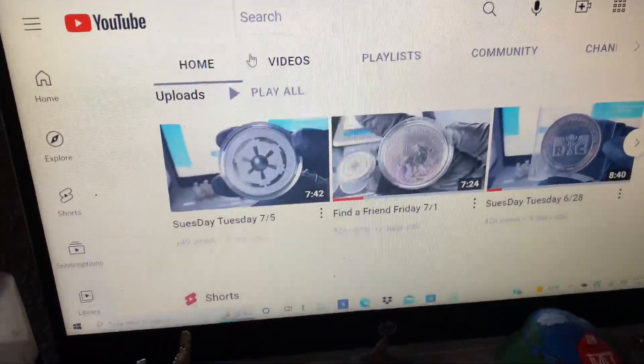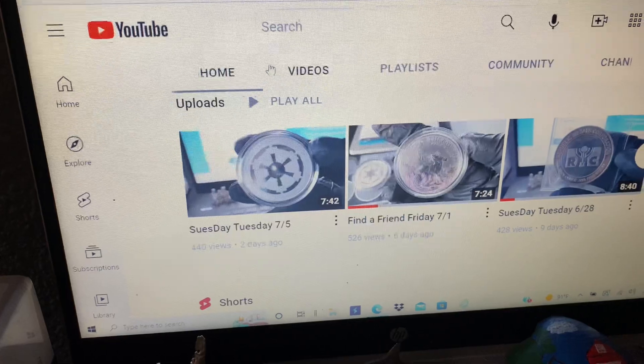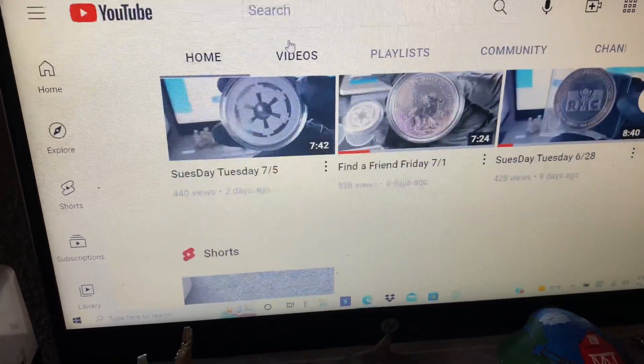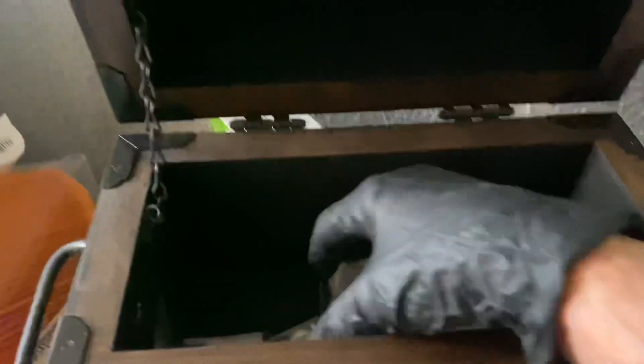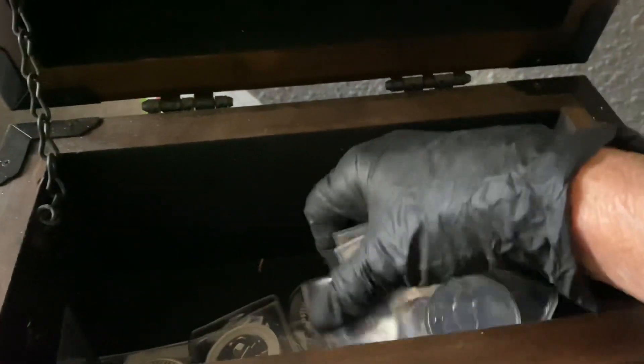Well hello everyone. It's Friday. Let's find a friend that's on this Friday. So here's what we're going to do. I'm going to go into this. We're going to dig. I don't know what's in it.